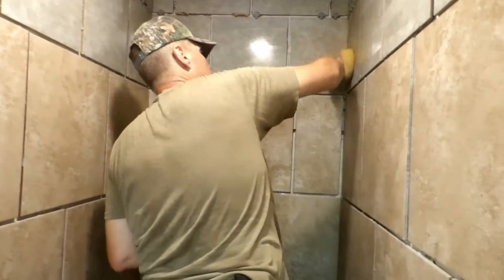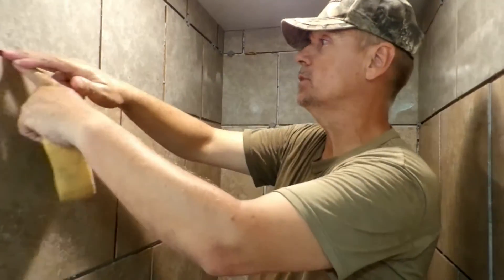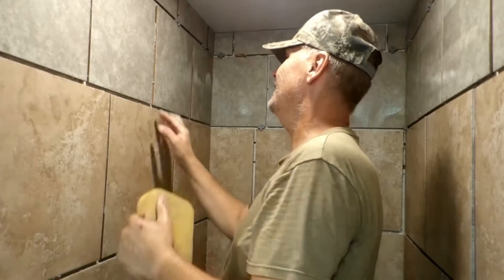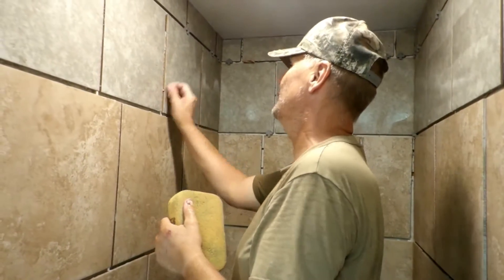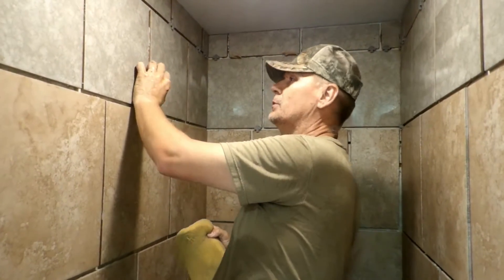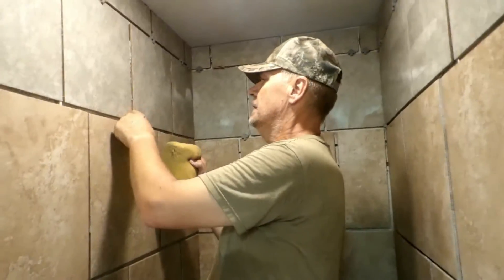We actually purchased what they call a little bag — it looks like a frosting bag — for the grouting. I have never tried that before, but I think it'll be really nice and help hold down on some of the mess. We'll find out!